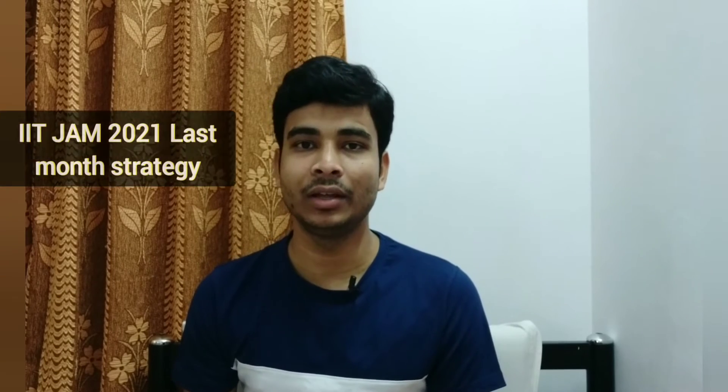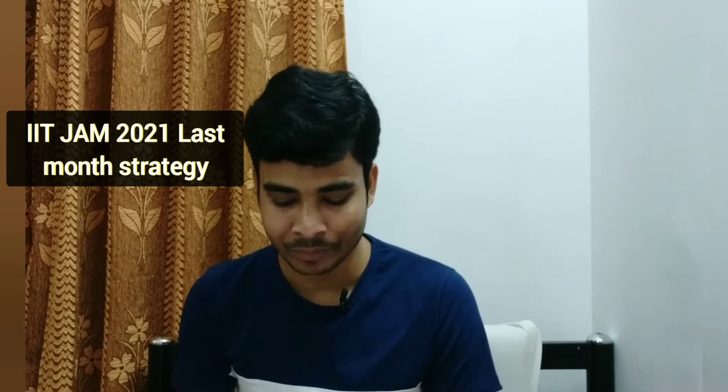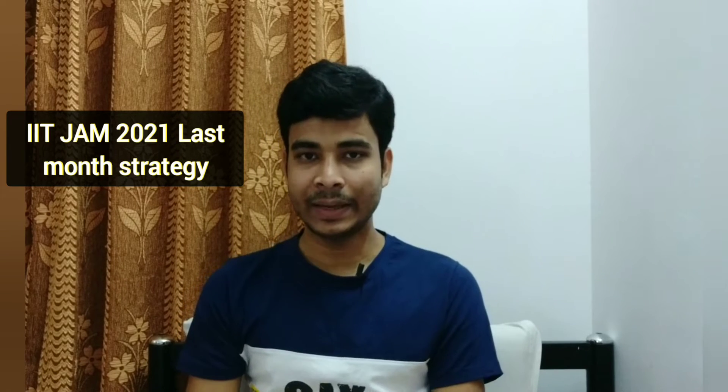Today in this video, I will discuss about one very important thing — IIT Jam 2021. The IIT Jam 2021 exam will be on 14th February. So now you have almost 1 month and 5 days. We will discuss some preparation tips about this.